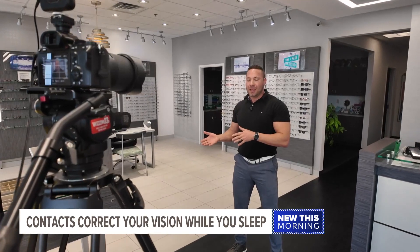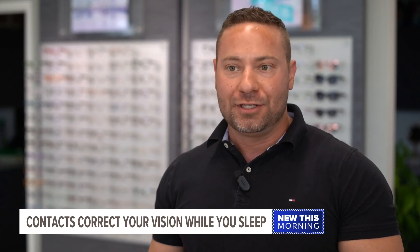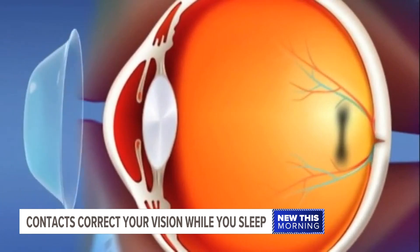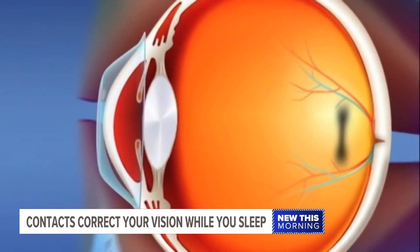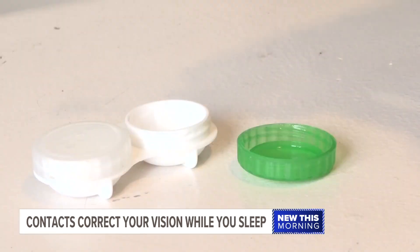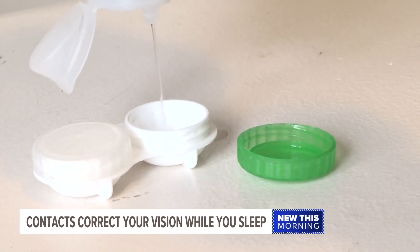It's a game changer for me because I've never been a fan of glasses anyway. Orthokeratology, or Ortho-K, are lenses that correct your vision while you sleep — being able to go to sleep one night and wake up the next day and not have to put on glasses. They've been around since the 80s, more recently becoming popular for what they can do in the future.